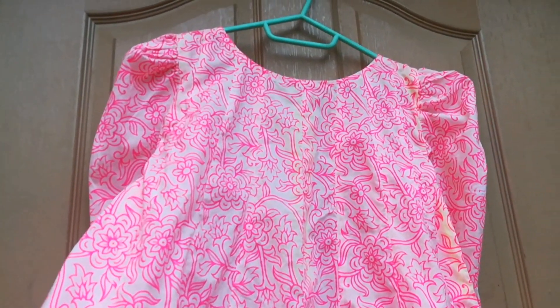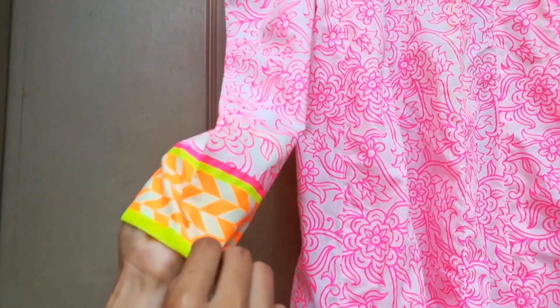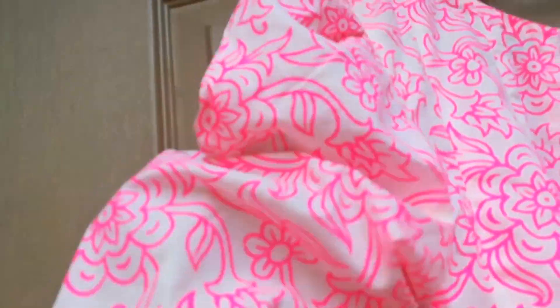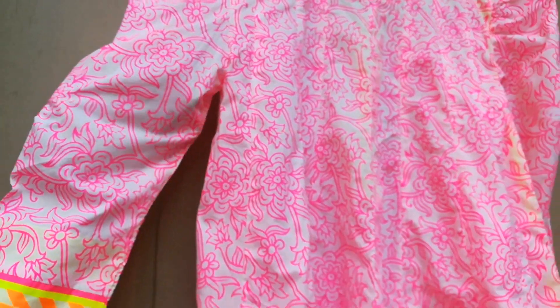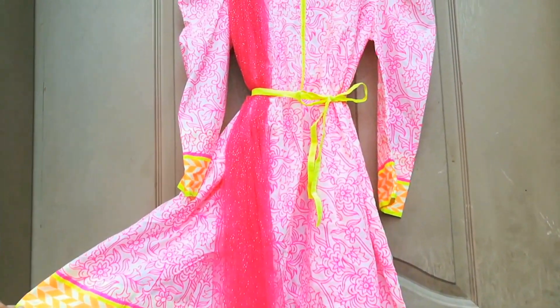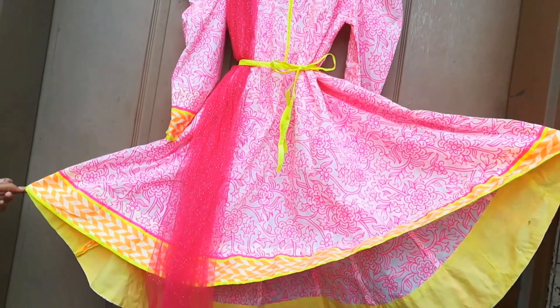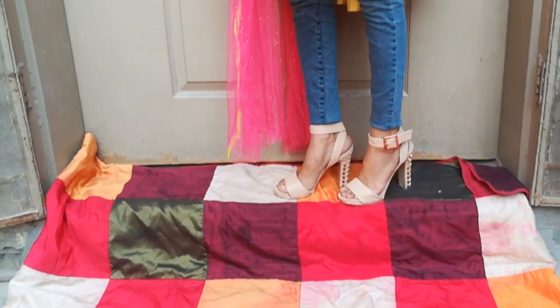You can see the back side. This is a barbie style frock — you can find it in the video. It's very nice. You can wear it with jeans as well.